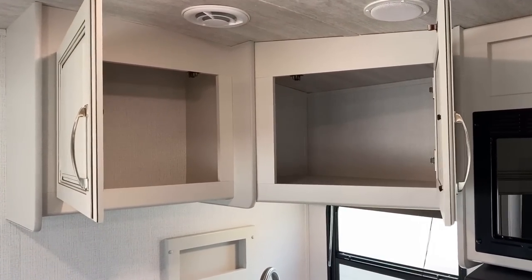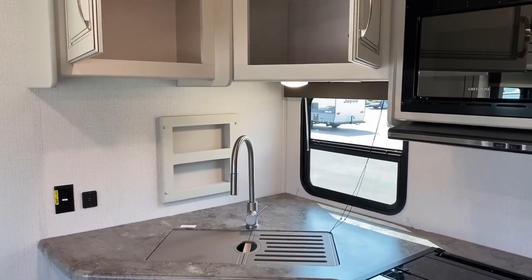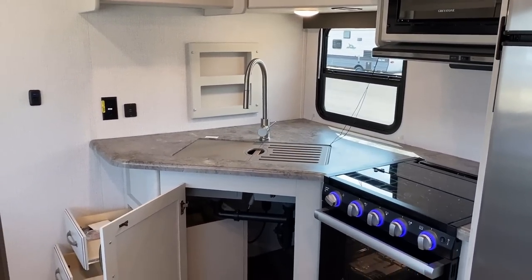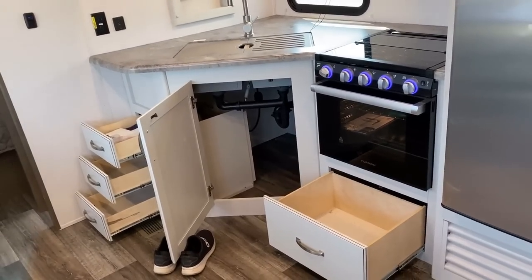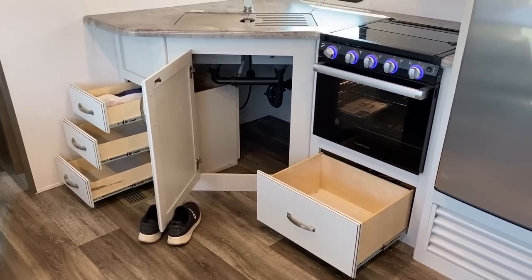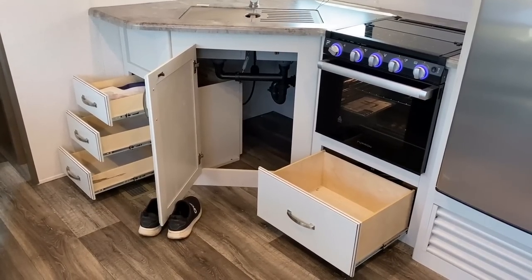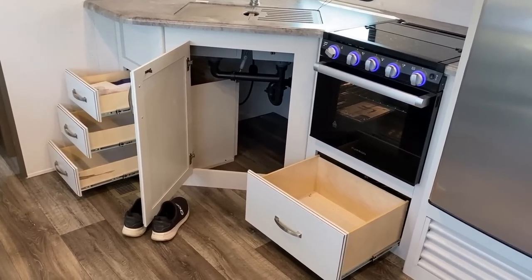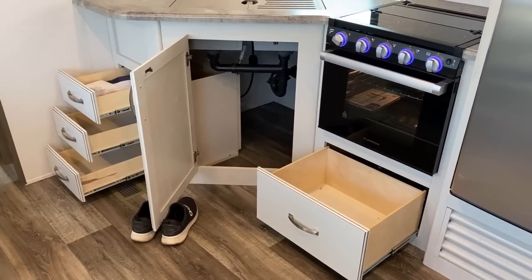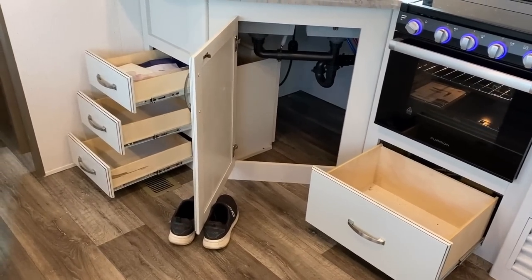If you're really looking for serious boondocking functionality, you have that option right there. The kitchen window is very welcome because this RV is limited on its campsite window coverage. Down here you've got a full drawer below an extra-large 22-inch oven — one that you can actually cook in. You can cook a small turkey in that thing.